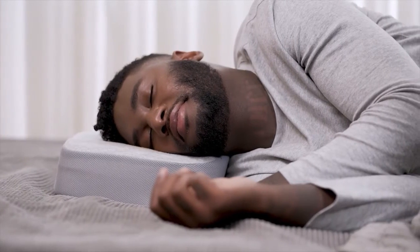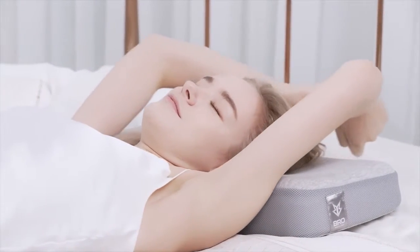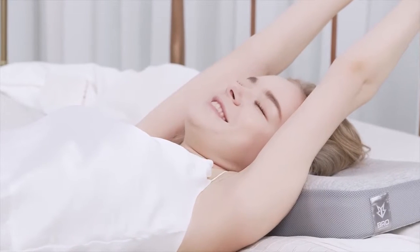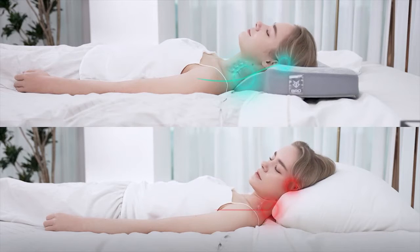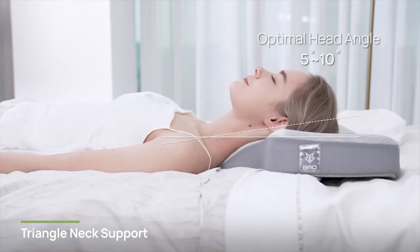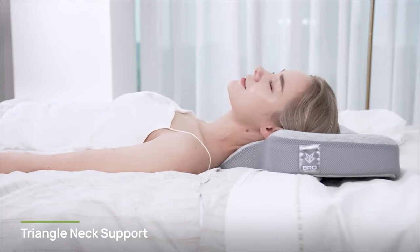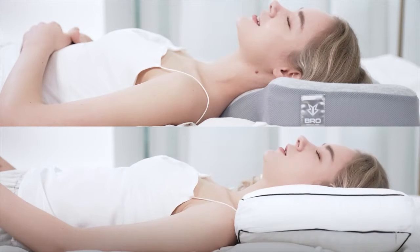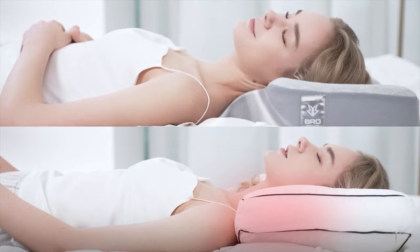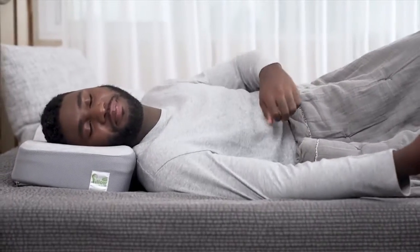We spent many years trying to answer this question and finally came up with a solution. ISO Neck Pillow is designed to provide stable support from your head all the way down to your upper back, unlike most standard pillows that leave a gap around your neck. We found the optimal head angle to feel most grounded is between 5 and 10 degrees, and follows your spine's natural curve, vertebra by vertebra.